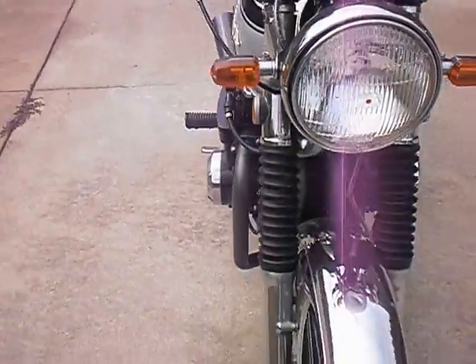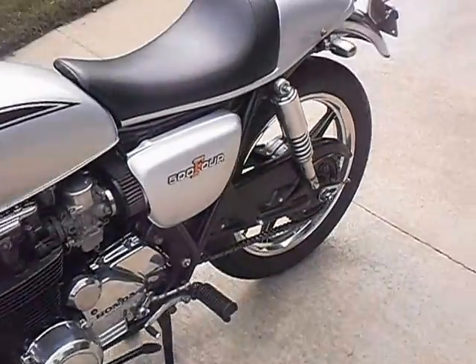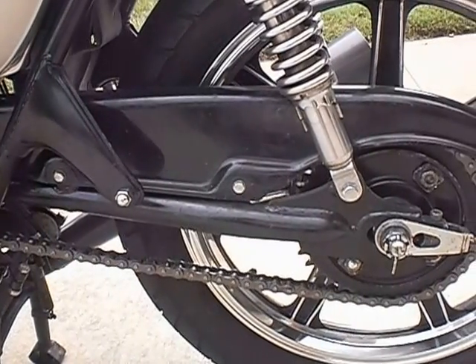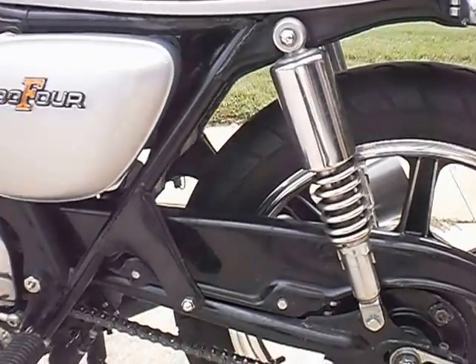EBC brake pads, EBC brake shoes, correct sprocket for the transmission in the 82 CB650 engine, new chain, new sprocket.